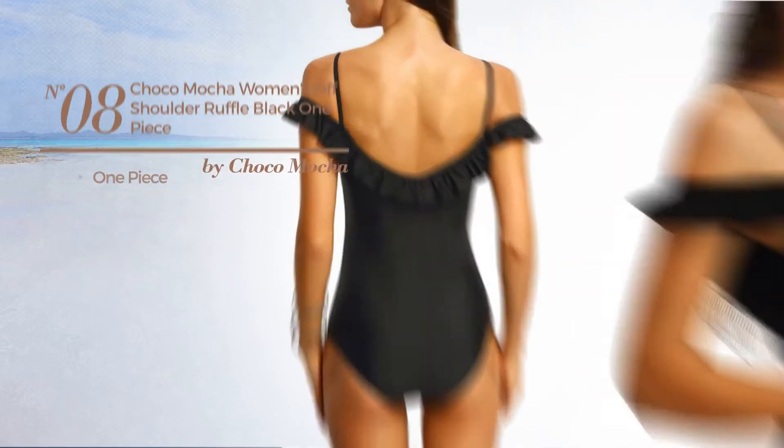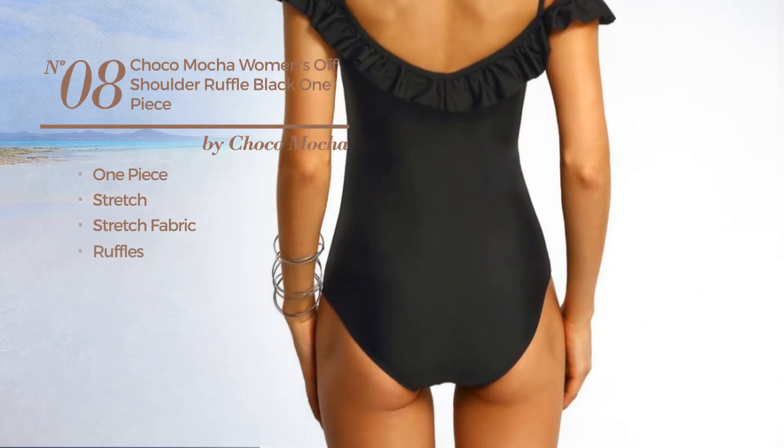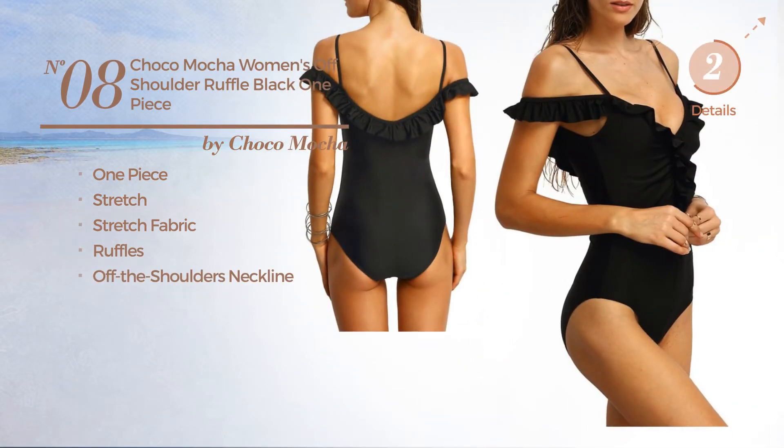Number 8: a one-piece swimsuit, made of stretch fabric, styled with ruffles, with an off the shoulders neckline. Available just in black color.